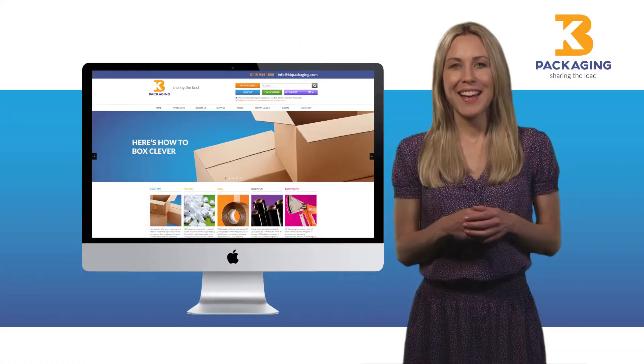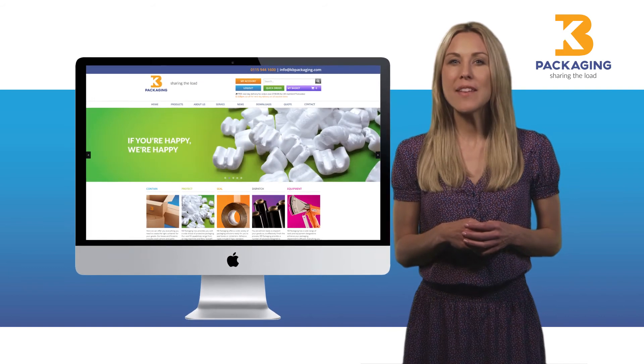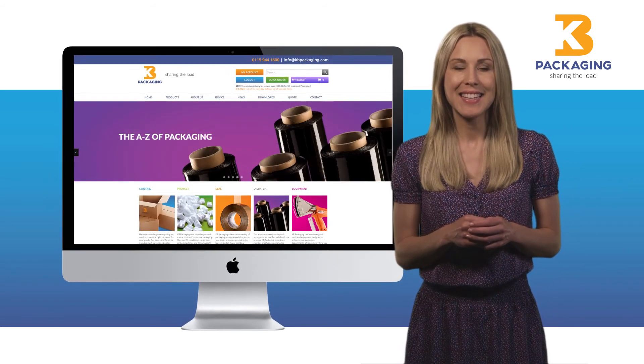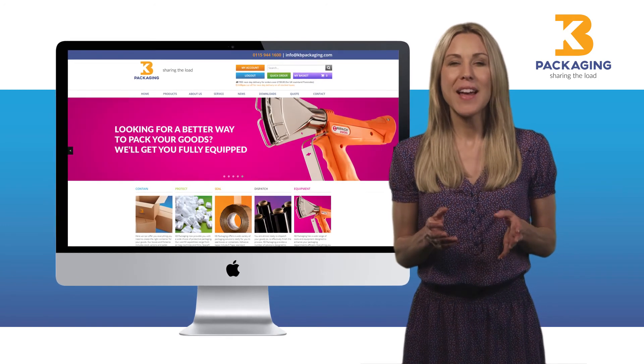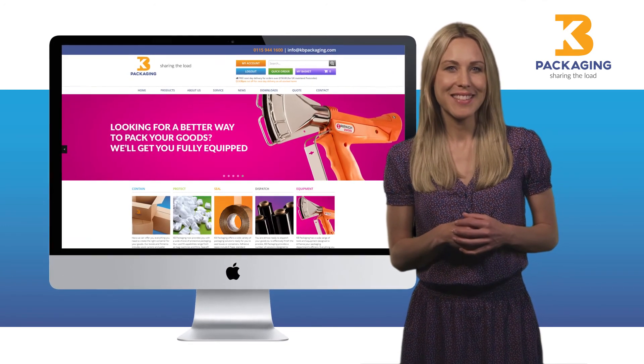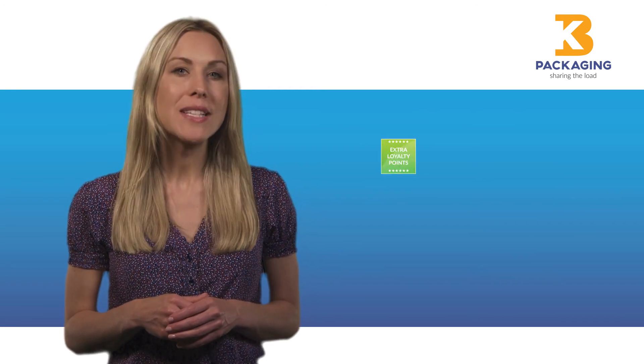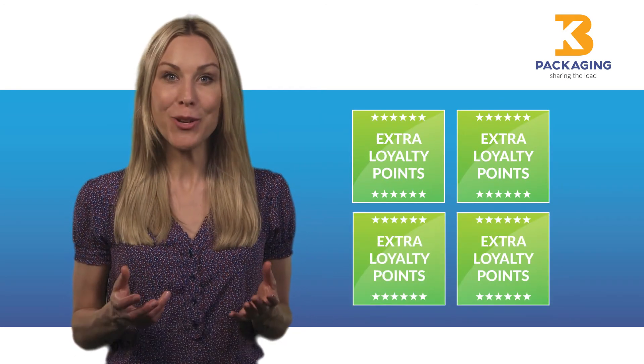And there are lots more surprises for you when you visit the site. At KB Packaging, we believe in making packaging one less thing for you to worry about in your busy day. So, click on the link below and visit our new website. For a limited period, when you place your first order online, you'll receive extra loyalty points as a special launch bonus.